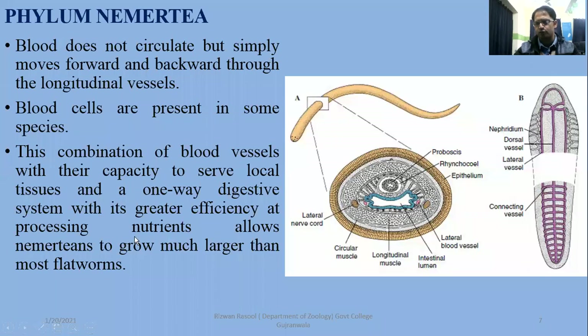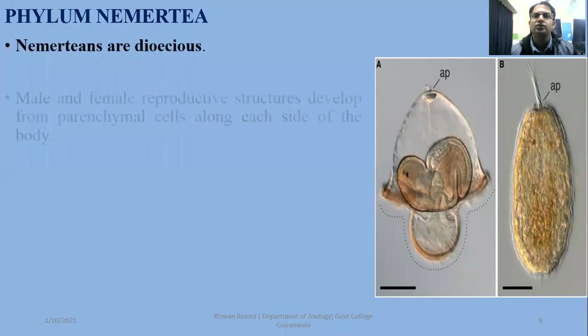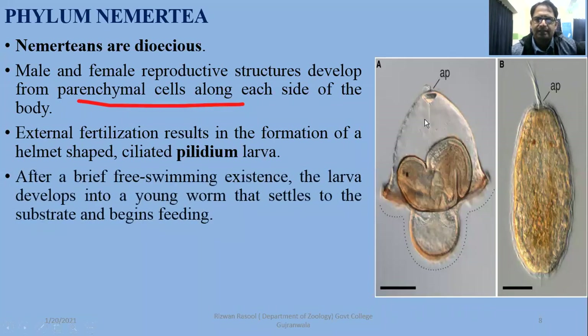The combination of blood vessels with their capacity to serve local tissues and a one-way digestive system with greater efficiency at processing nutrients allows Nemertians to grow much larger than most flatworms. The larval form is characteristic, called the pilidium larvae. Male and female reproductive systems are developed along each side of the body. The pilidium larva develops into a young worm that settles into a substrate and begins feeding. The pictures on the right side show the pilidium larvae.